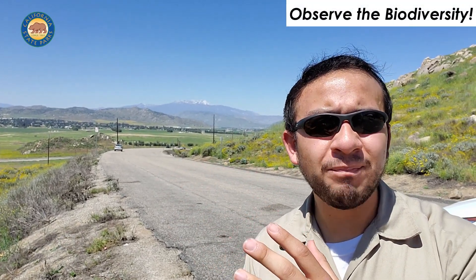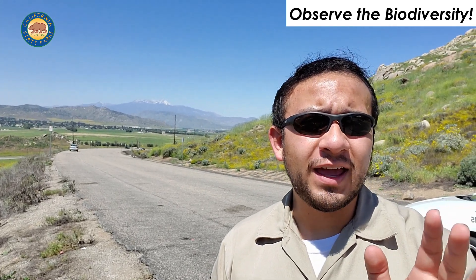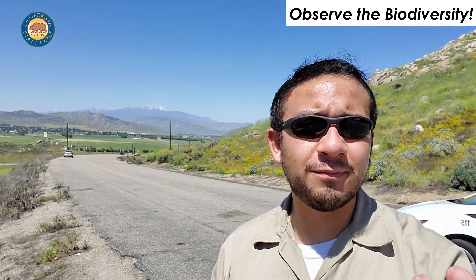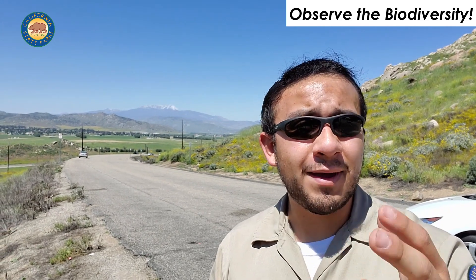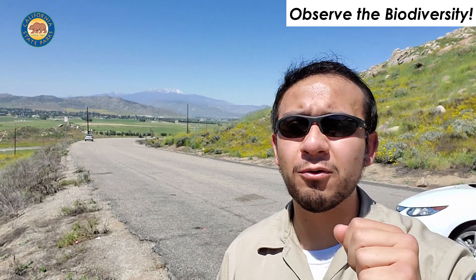You guys might have seen the story right before this — a picture of all the different vegetation zones that we have here just in this viewshed where I am right now. I'm at the Bernasconi Pass at the far end of the park, and I think right now is a great time to reflect upon all the really amazing climactic zones — or more properly, vegetation habitats — that we have here in Southern California.